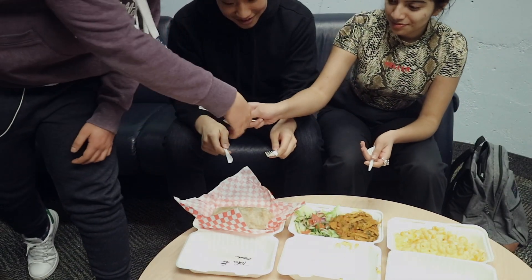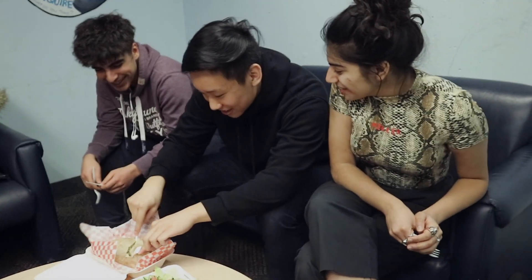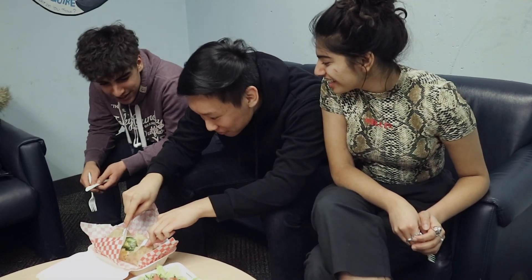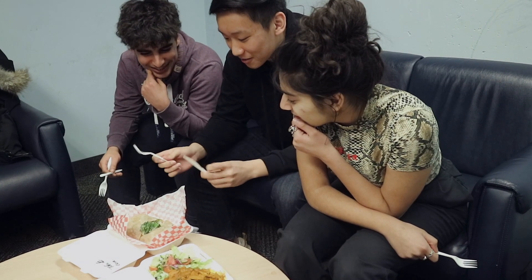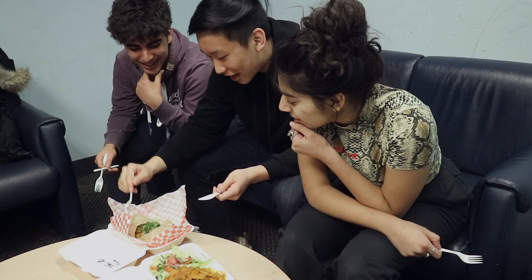Should we cut it open? I mean, probably. What the heck is that? It's not very appealing. It's just salad, it's kind of soggy. I think it looks like a caesar salad.